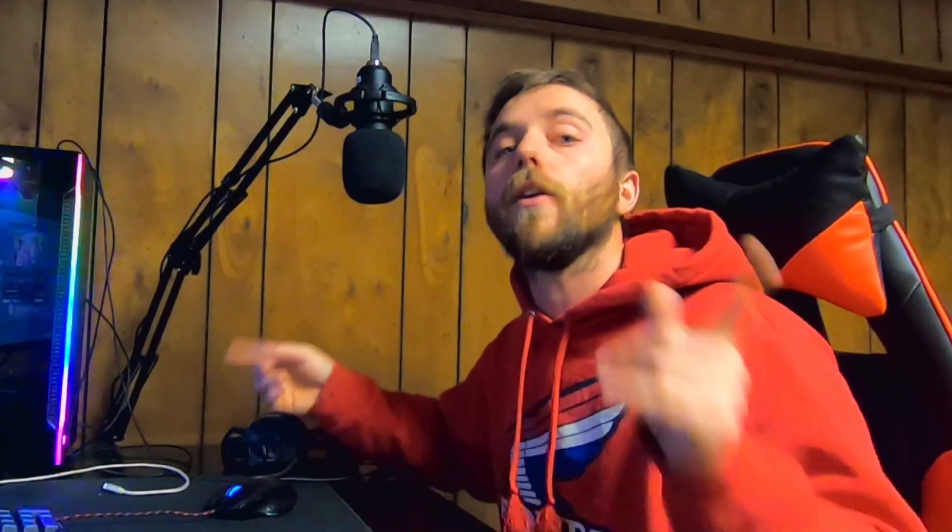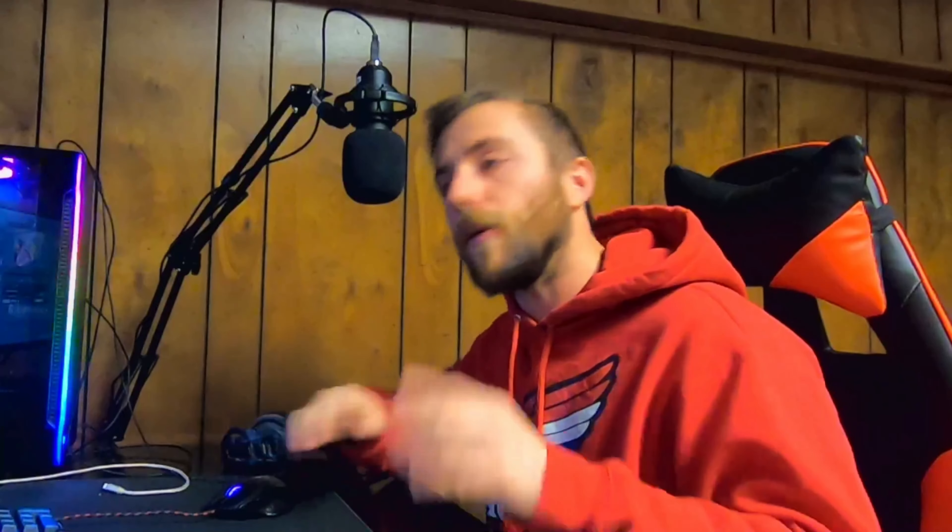I'll watch ES and then also trade NQ because it's usually very reactive to what ES is doing. Sorry about that — if you want more information, come check out the Discord where I write up all the reasons why I do this. I just wanted to put that out there so you don't get confused, because I know that question will come up.